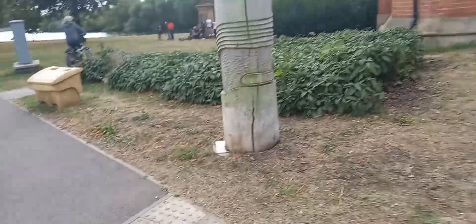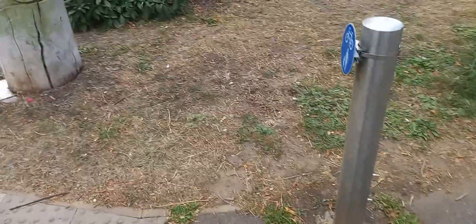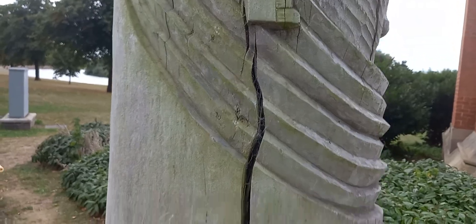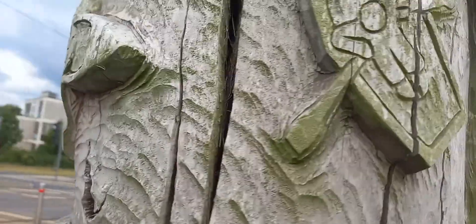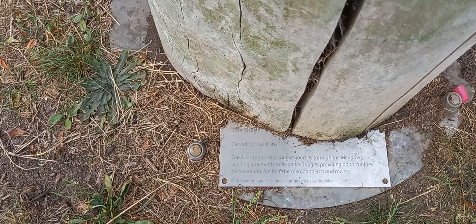This is the last of the elm posts I can see. The kickstand went into a hole. At the top there's probably a castle, kids on a ride, another boat, more boats, a bridge, a rowing boat, another boat — and this is quite aptly called 'The River', another one carved by Carl Wilby.